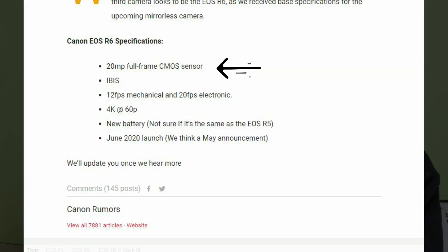The 20MP sensor will be used in the R6, according to canonrumors.com. The camera will also have IBIS. Moving on, the camera will have 12fps continuous shooting speed and 20fps with the electronic shutter. One of the most interesting parts of the core specification is the rumored 4K video recording mode at 60fps — that is a very attractive feature. This camera is rumored to be announced in June 2020.